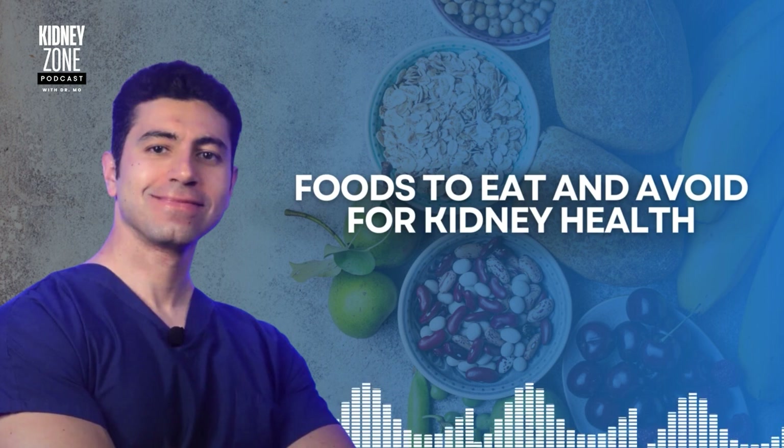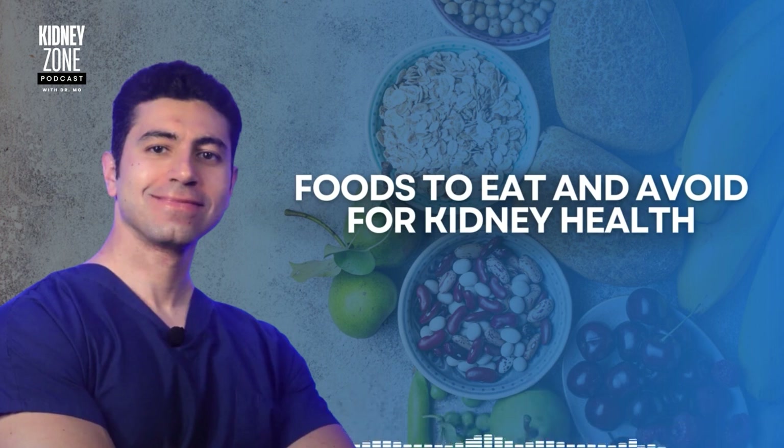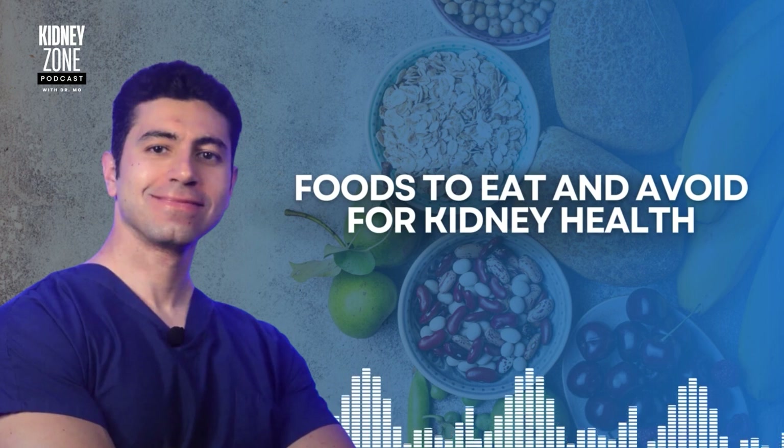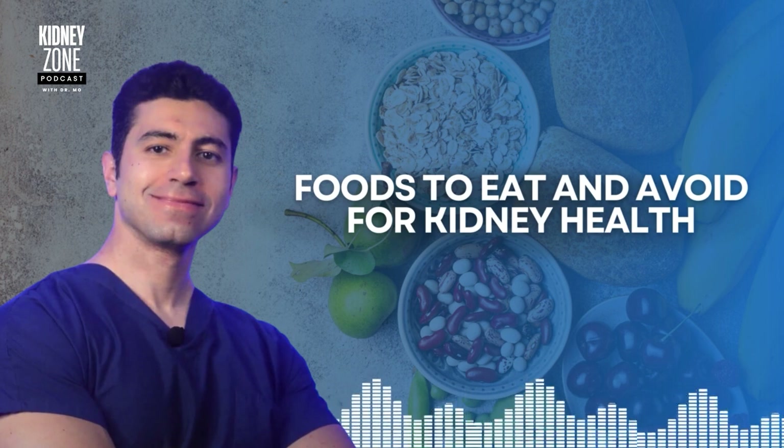Now, what are the foods to avoid for kidney health? Number one: high-sodium foods. Processed and canned foods like canned soups, processed meat, and frozen meals are loaded with sodium, which can increase blood pressure and strain the kidney filters. Always look for low-sodium or no-salt-added options when you purchase food. You should also avoid pickled foods and condiments — pickles, olives, soy sauce, and other salty products — as they contribute to fluid retention and make it harder for the kidneys to balance fluid levels.